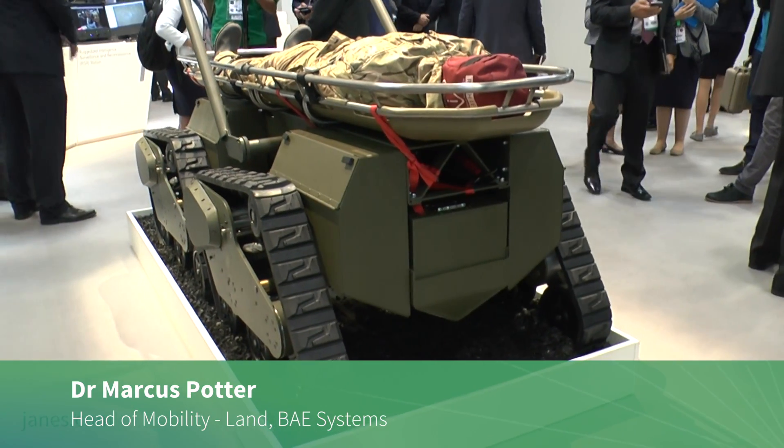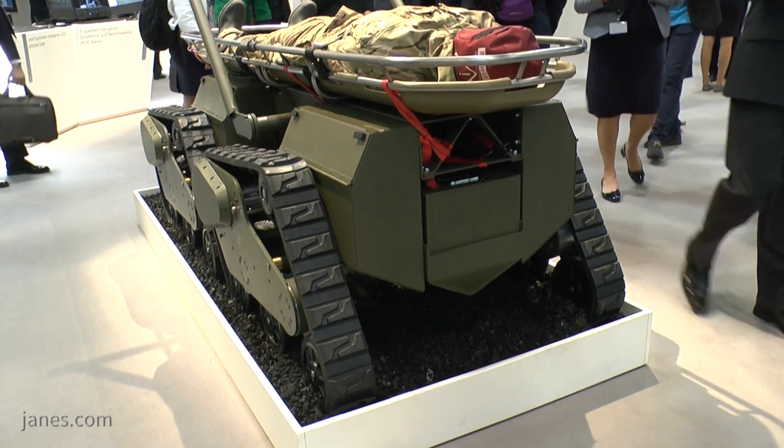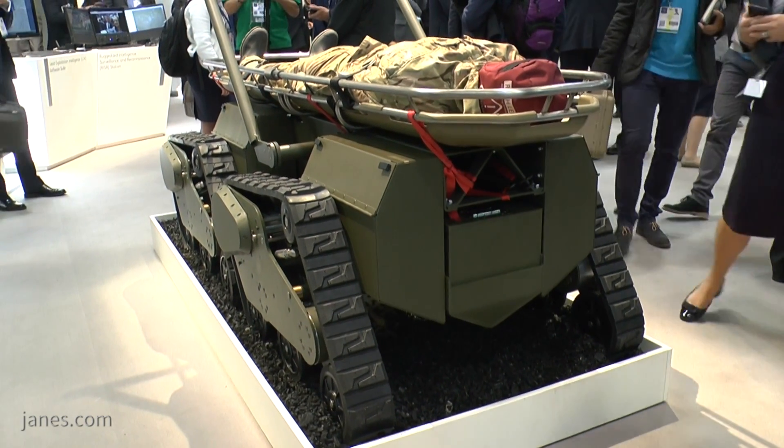My name is Marcus Potter and I'm the Chief Engineer for the Ironclad Unmanned Ground Vehicle. This is an autonomous vehicle designed to take the dull, dirty and dangerous jobs away from the soldier.